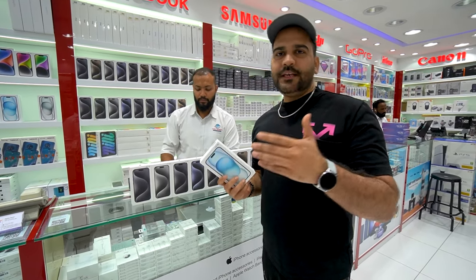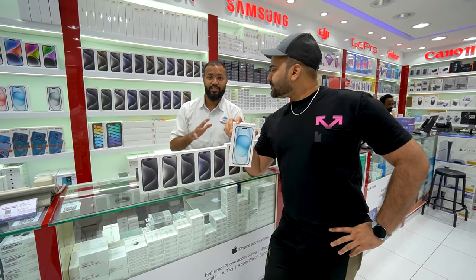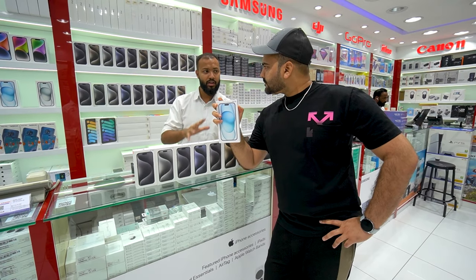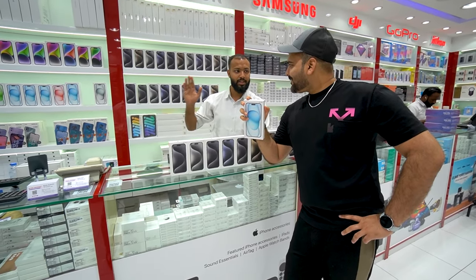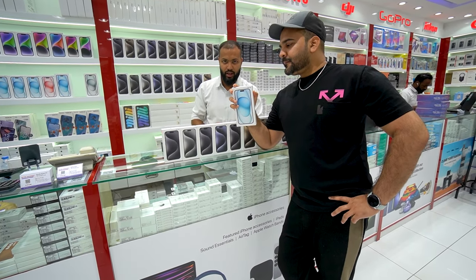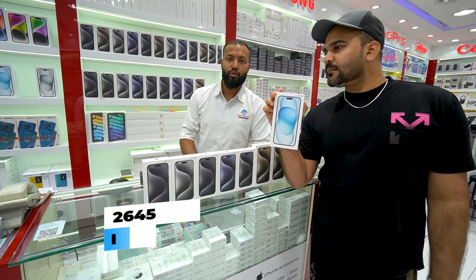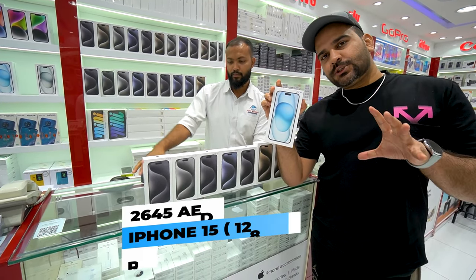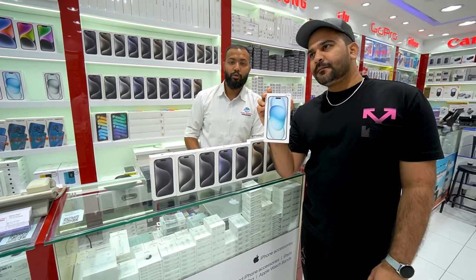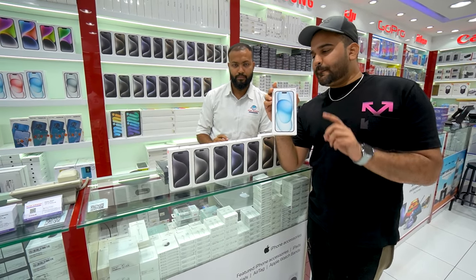Now let's talk about iPhone 15 and 15 Plus. The iPhone 15 128GB is available in Japan stock, and the 15 series is also available as TR — one physical SIM and one eSIM — with global one-year Apple warranty. The 15 128GB TR Dubai stock will get you 2,645 dirhams with one-year Apple warranty. For 256GB, you will get it for 3,150 dirhams — TR Dubai stock, one-year Apple warranty.